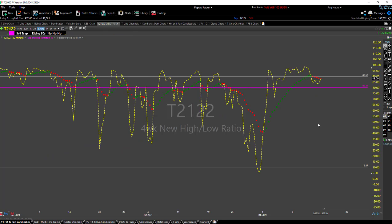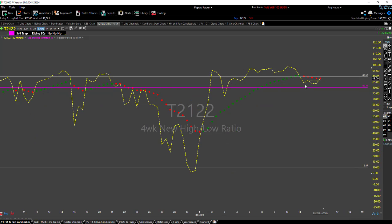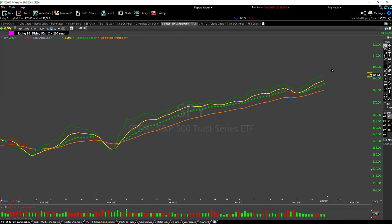The next chart I want to look at is the T21-22 and I've got this set on the three-bar chart, 130 minutes. You can see we've broken down through the trend indicator and it's turned red, but we're starting to break back to the upside. Tomorrow will be pretty important in determining the direction of this chart. When the T21-22 gets up in this area, I am cautious, but as long as this trend continues I'll remain bullish.